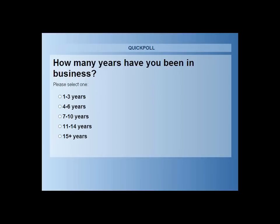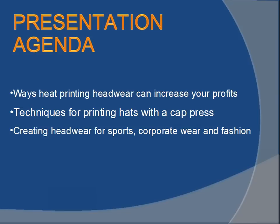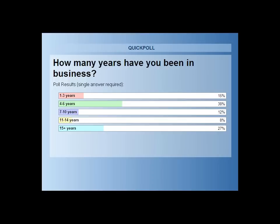The first poll is in progress. Our first question is how many years have you been in business? The results: 15% have been in business one to three years, 38% four to six years, 12% seven to ten years, 8% eleven to fourteen years, and 27% have fifteen-plus years. That's great — congratulations.